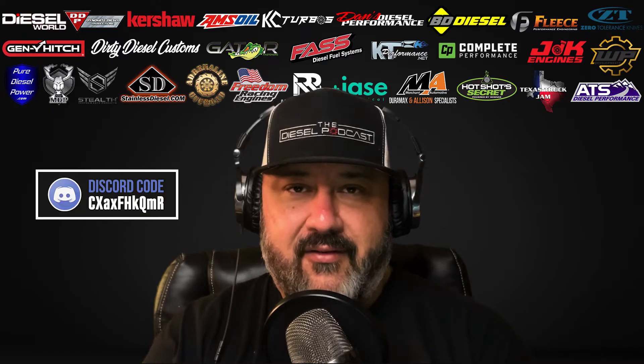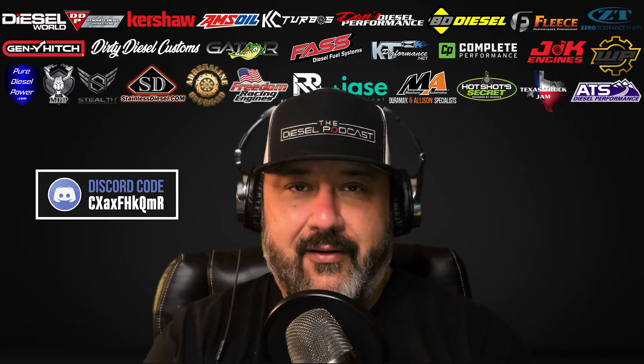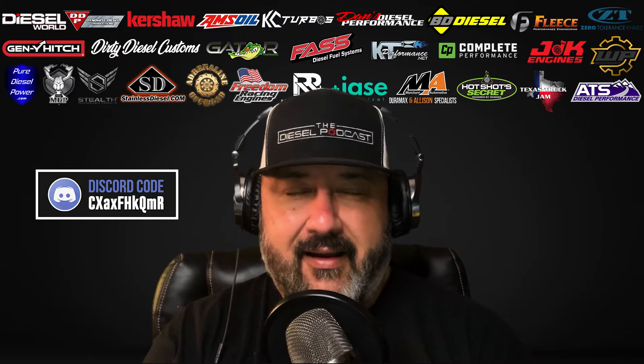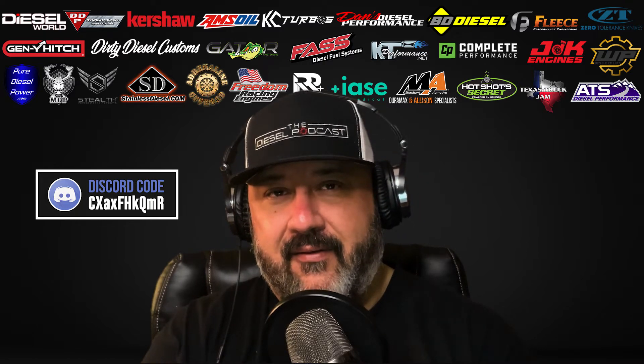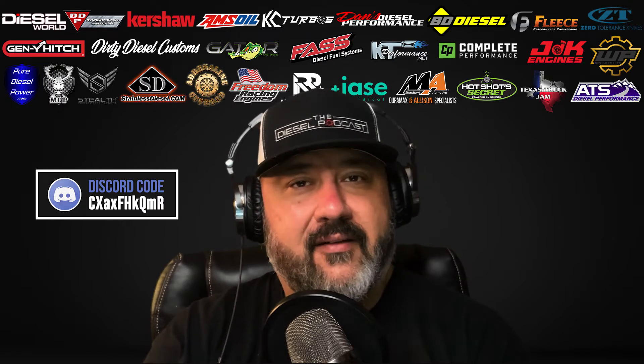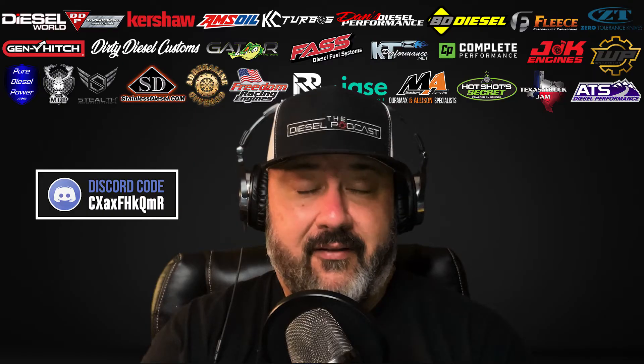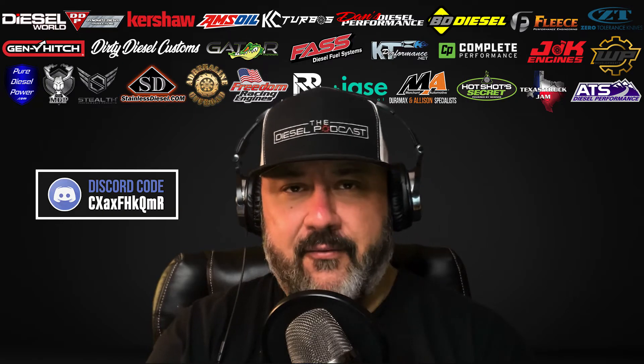Today I'm going to be chatting with CNC Fabrication and we're going to be talking about a 7.3 Power Stroke with a P-pump. I saw this on Instagram and wanted to learn more about how they did it, the power potential of it, and the applications they think it's going to fit into. When we think P-pump we think high performance, but they have some really cool plans potentially in the future for these trucks as well.